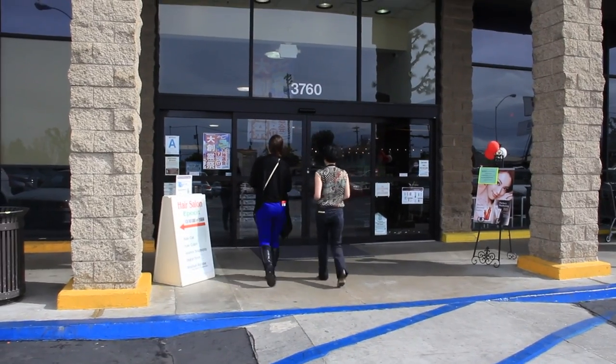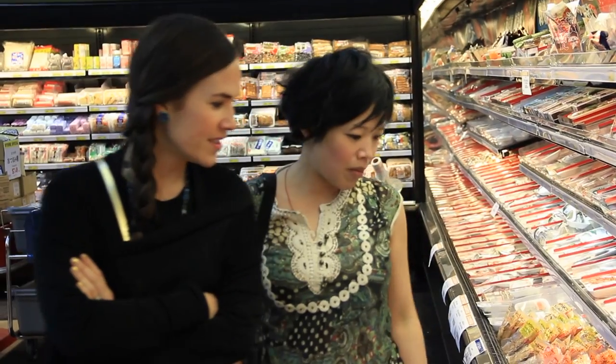Hi everybody! I am here with Emmy from the YouTube channel Emmy Made in Japan. Emmy actually lived in Japan and started vlogging there about two years ago. You guys need to check out her channel — she is a total foodie who opens up really interesting food from all around the world. Since I was with Emmy, we went to an authentic Japanese market and bought all these different goodies. Emmy is going to help us unpack and explain how folks eat these foods.